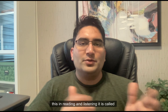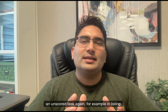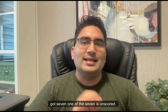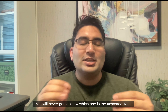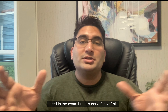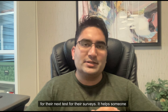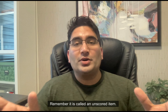Once you get this in reading and listening, it is called an unscored task. For example, in listening, if you were supposed to get six tasks and you got seven, one of the seven is unscored. The problem is you don't know which one it is — you will never get to know which one is the unscored item. What this does is make your exam a little bit longer and you will get a little more tired, but it is done for CELPIP to see which question types are best to use for their next tests and surveys. It helps them understand the questions and the exam better. Remember, it is called an unscored item.